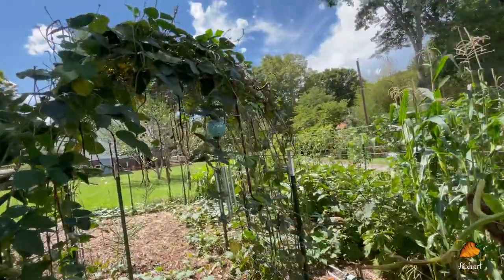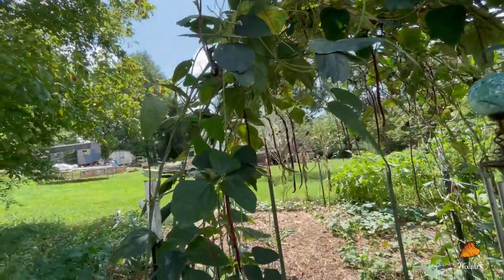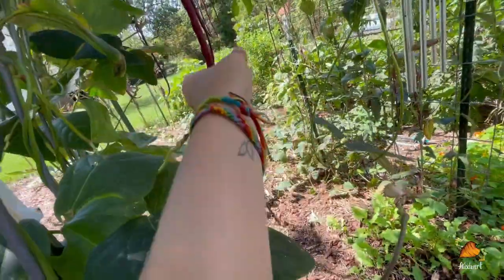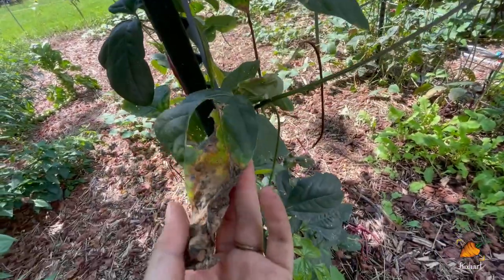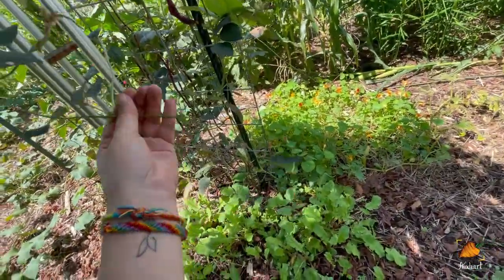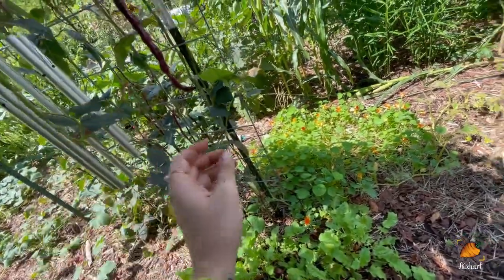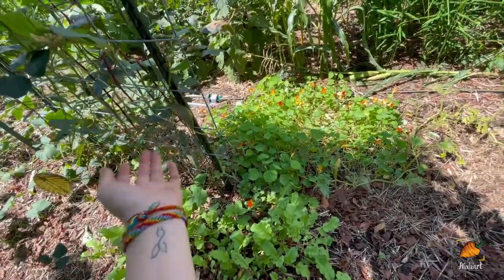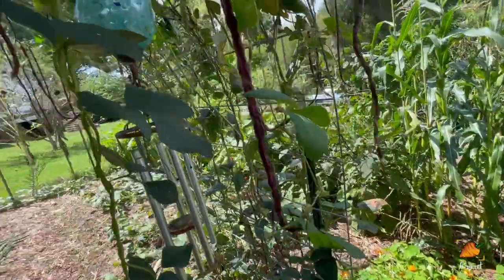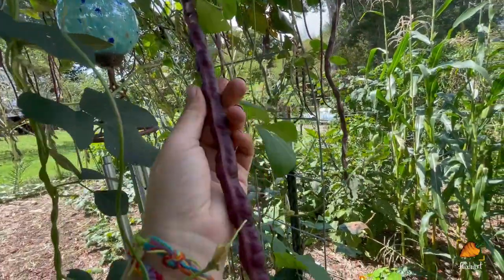Moving towards the noodle beans — these things are unaffected by literally anything: rain, lack of rain, heat, pests for the most part. They just keep producing and keep looking great. If you look at these vines where it's producing new stuff, these look absolutely lovely and luscious and healthy. This is a Chinese red noodle bean. It's been super prolific and I can't wait to use all the dried beans I'm harvesting from it to make a chili in the winter.